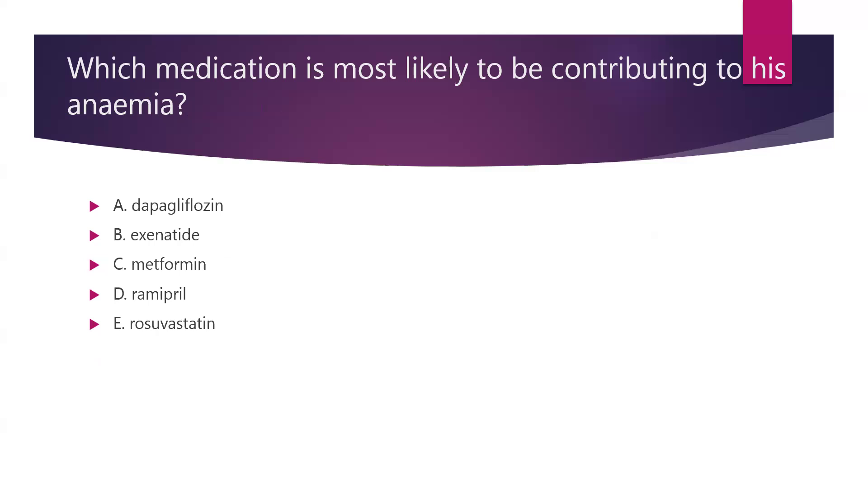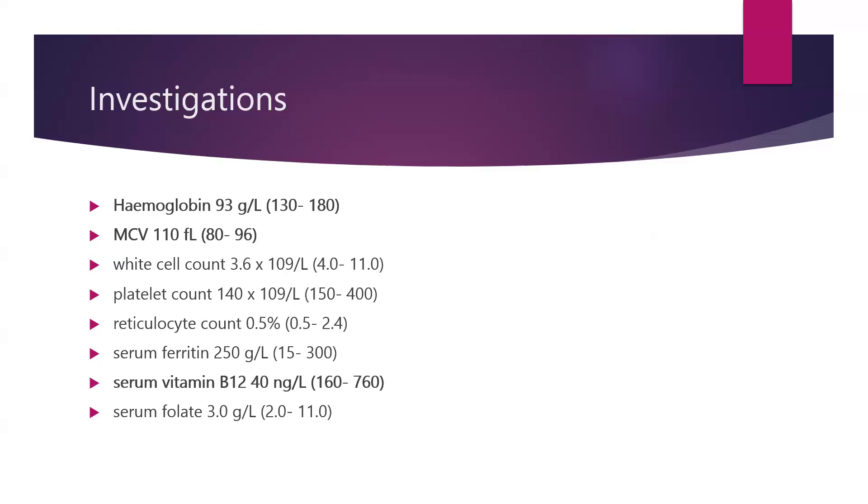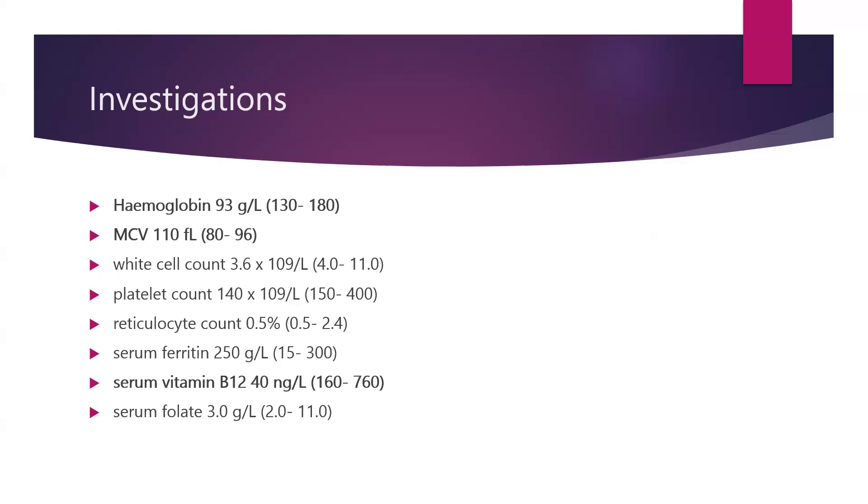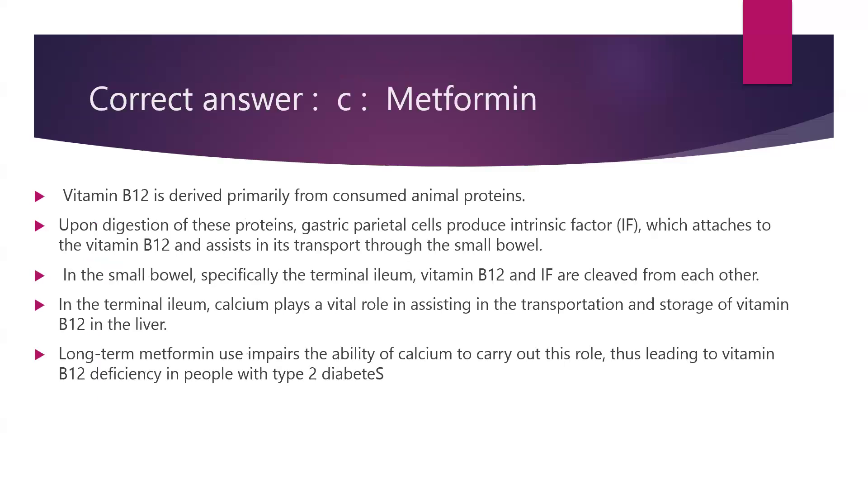Is it dapagliflozin, is it exenatide, is it metformin, is it ramipril, or is it rosuvastatin? From the lab parameters and his symptoms, he is anaemic and the lab picture is clearly suggestive of vitamin B12 deficiency. The correct answer is metformin.